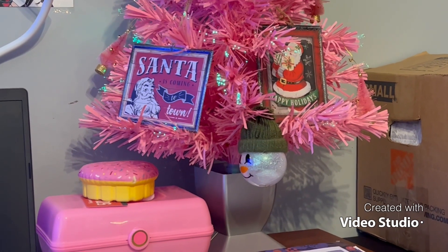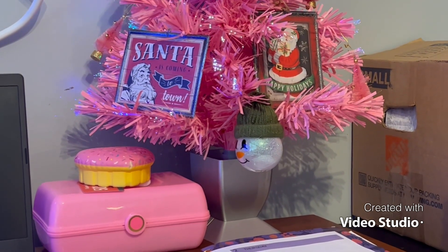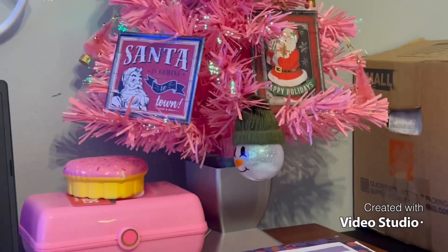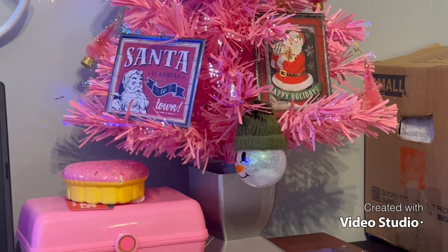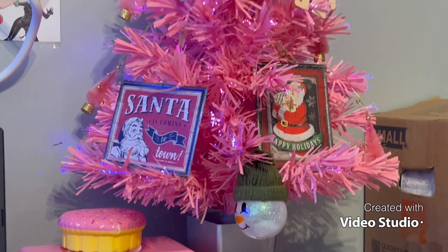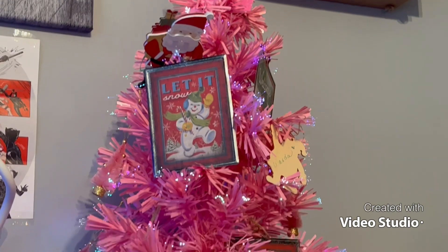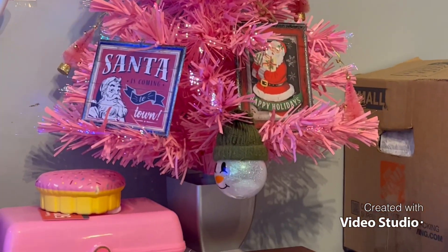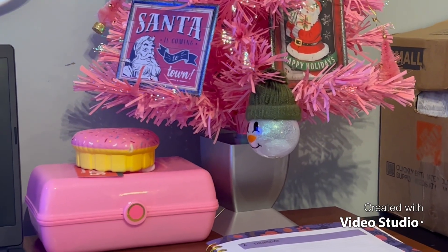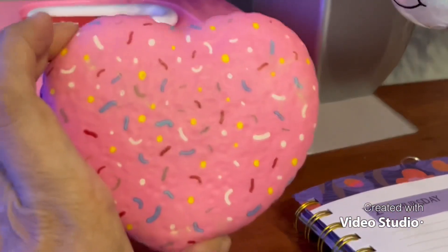Hey guys, welcome back to my channel! Today is day three of the hashtag Mary Rose Pinkmas collaboration, hosted by The Rose Life — her channel will be linked in my description box below. Here is my little pink tree from day one; she's looking pretty, pretty, pretty. I love the stuff that's on there — my little snowman, he is so stinking cute — and my caboodle with my pink stuff, and this is my pink heart donut.